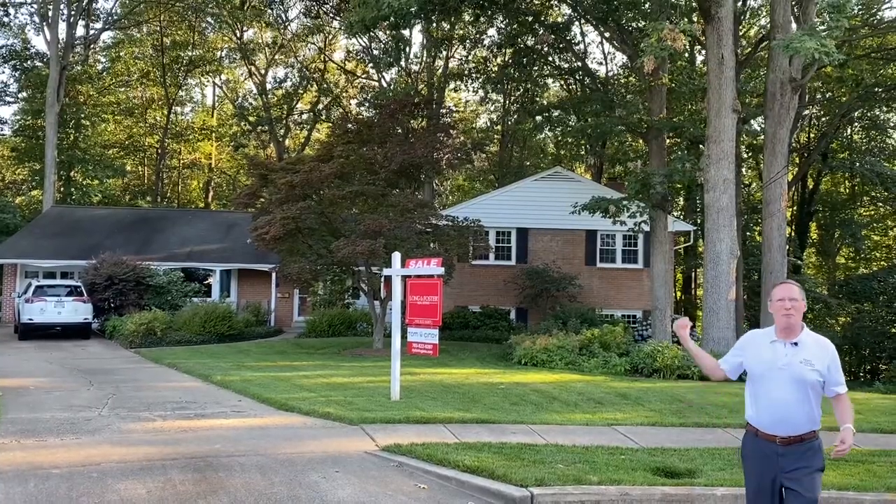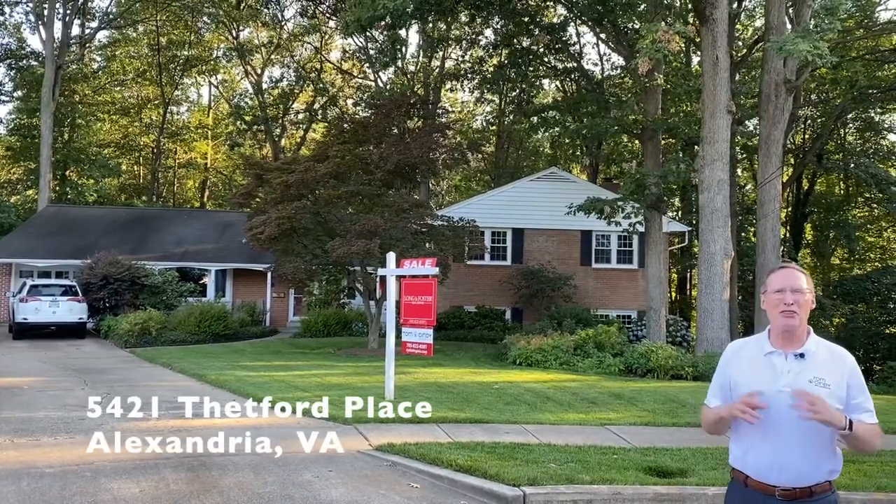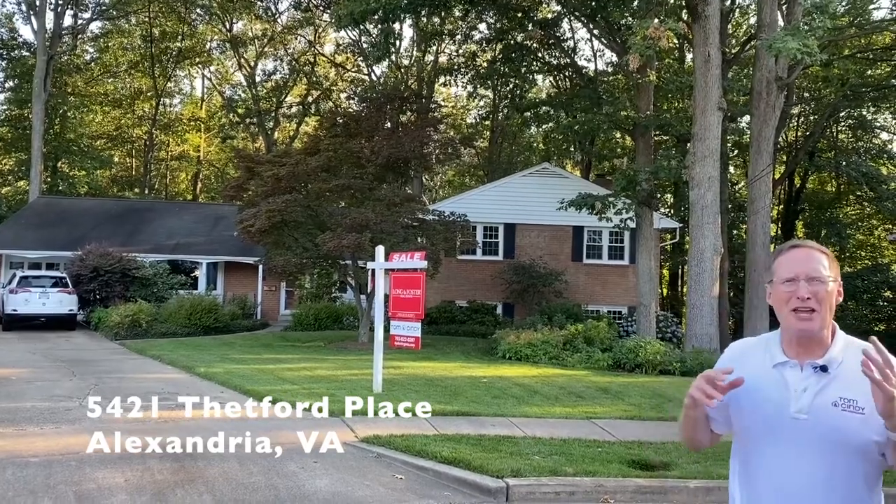Our next property is 5421 Thetford Place. This is a gorgeous all-brick split-level on a three-quarters-of-an-acre lot, backing to trees on a quiet cul-de-sac in Alexandria's sought-after Bush Hill Woods. As you can see, it's got great curb appeal with its lush front gardens. Step inside and you're greeted by dazzling hardwood floors that flow throughout the entire main level.